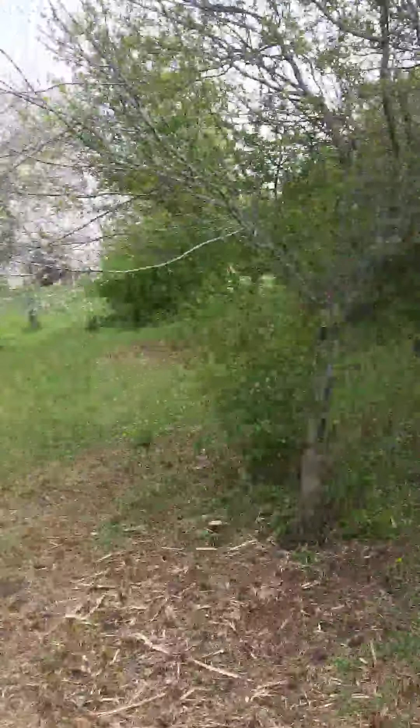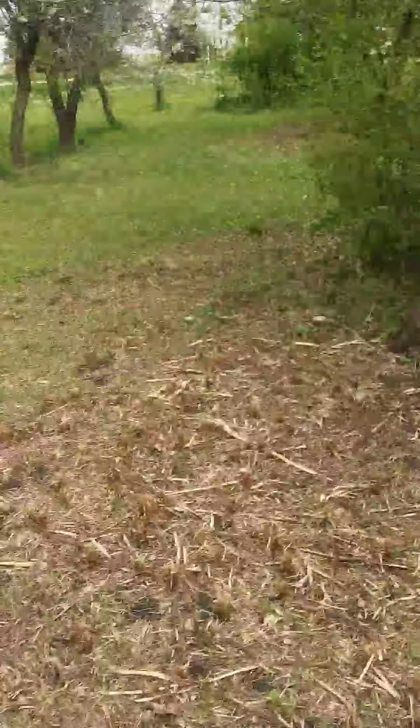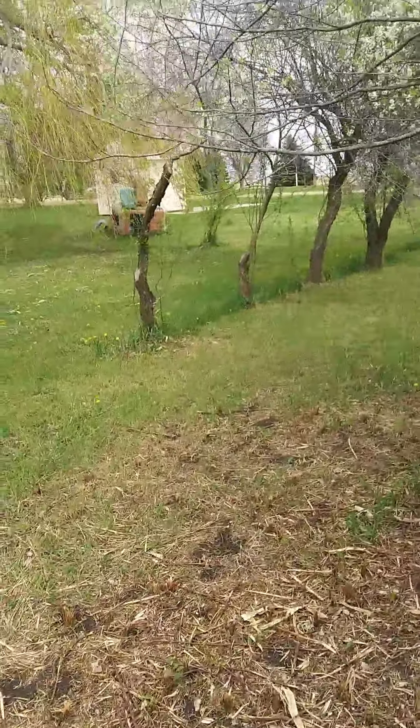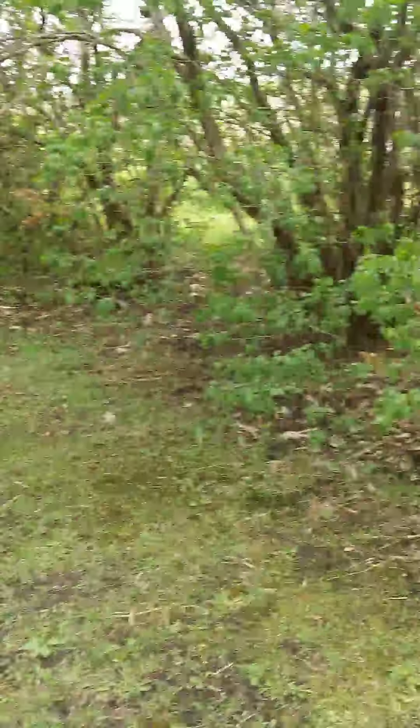There's one of my hens - I think that's Darkness, which is the darkest colored one. There's some more lilacs, tons of lilacs all blooming, smelling great.